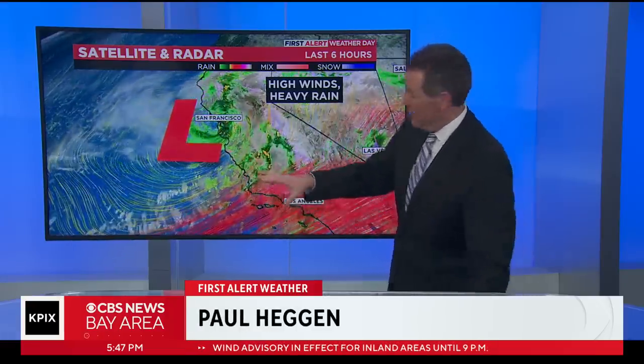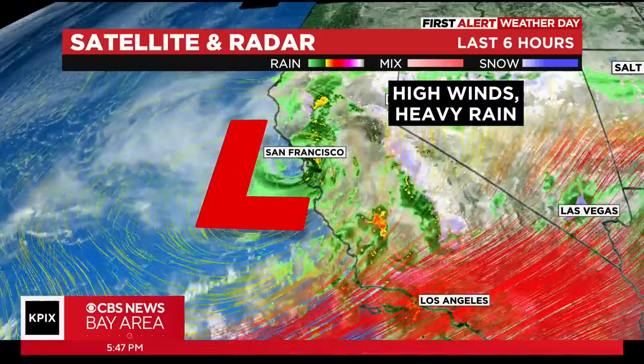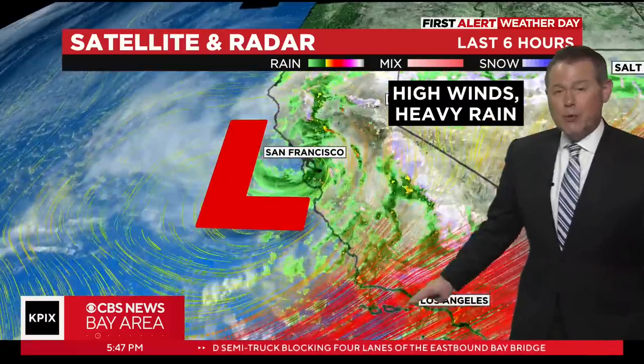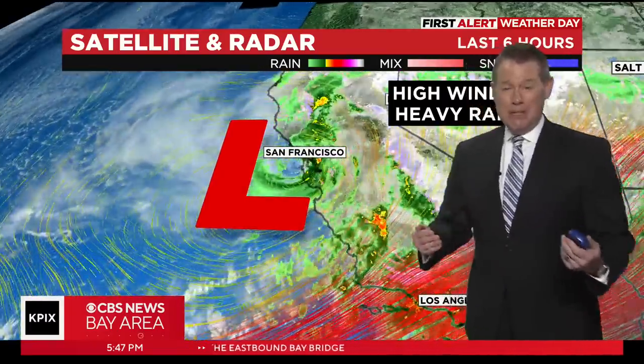Heavy rain and high winds are being directed to Southern California as well. There is an atmospheric river associated with this storm system — it's just not pointed towards the Bay Area. It is pointed hundreds of miles down the coast towards Southern California, so this is actually falling below that threshold for us, believe it or not.